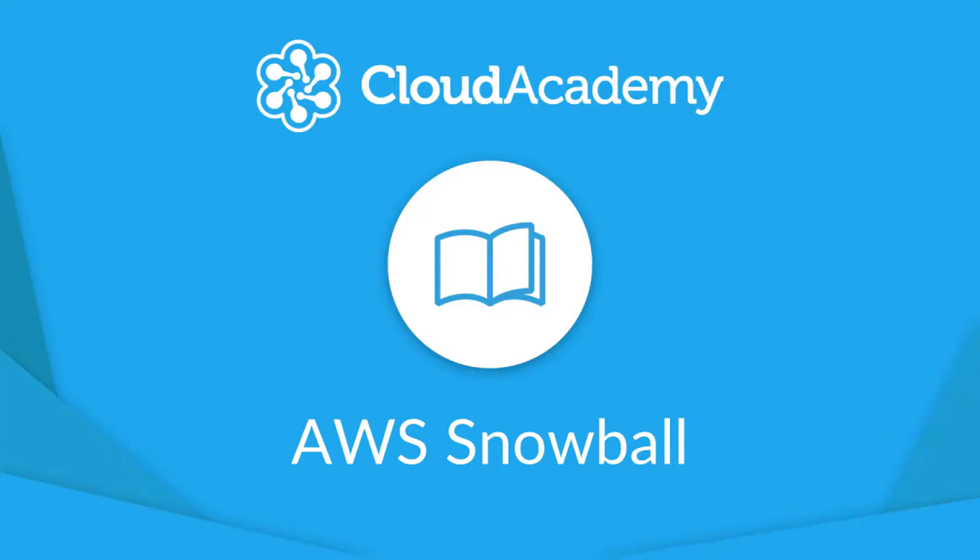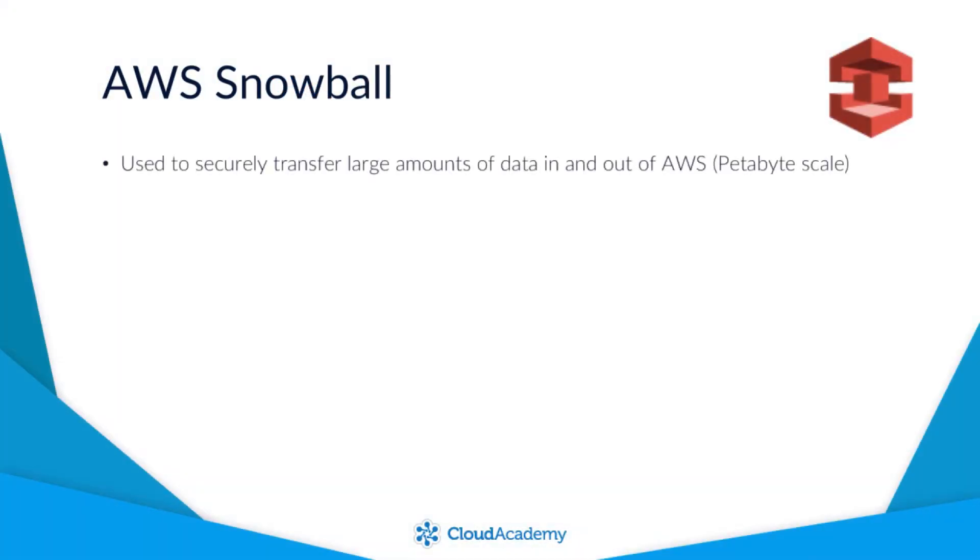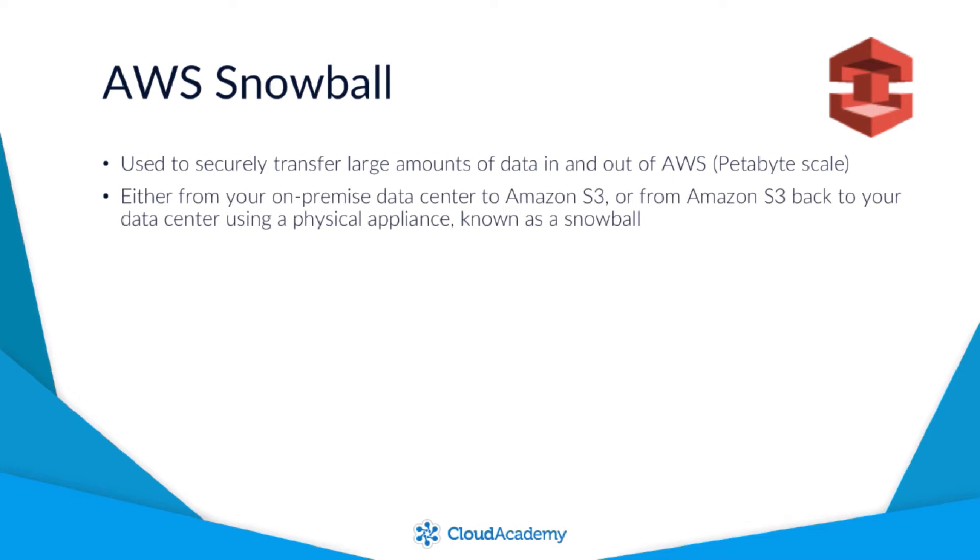Hello and welcome to this lecture focusing on the AWS Snowball service. Essentially this service is used to securely transfer large amounts of data — up to petabyte scale — in and out of AWS, either from your on-premise data center to Amazon S3 or from Amazon S3 back to your data center, using a physical appliance known as a Snowball.